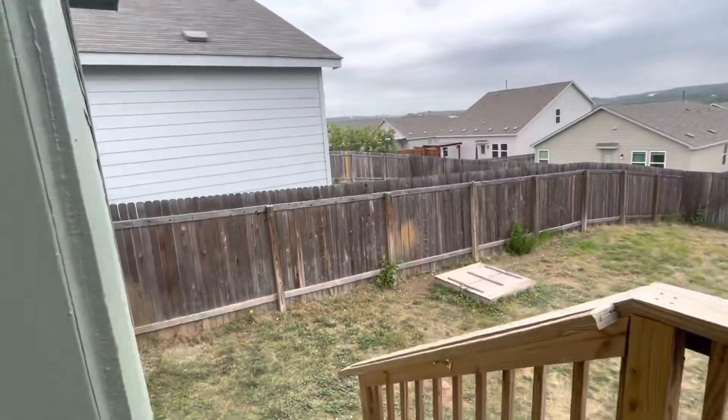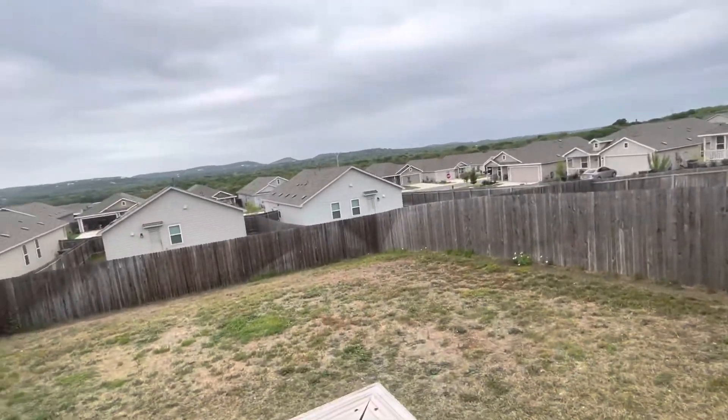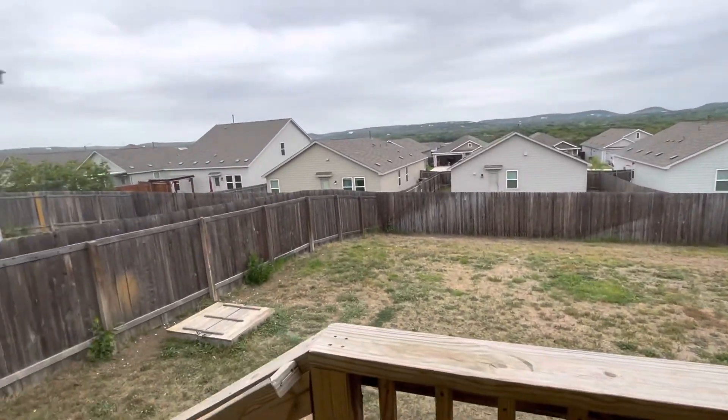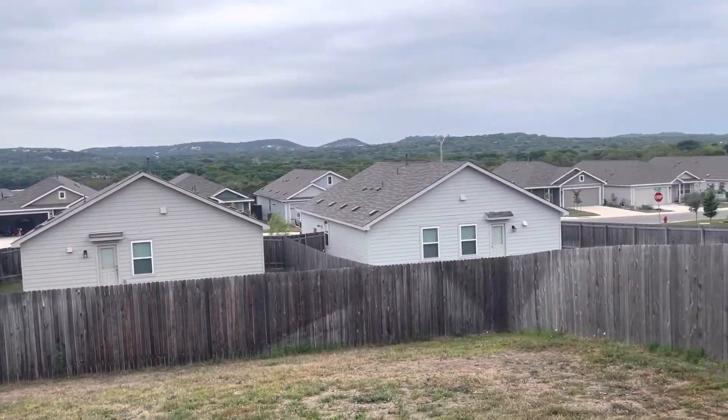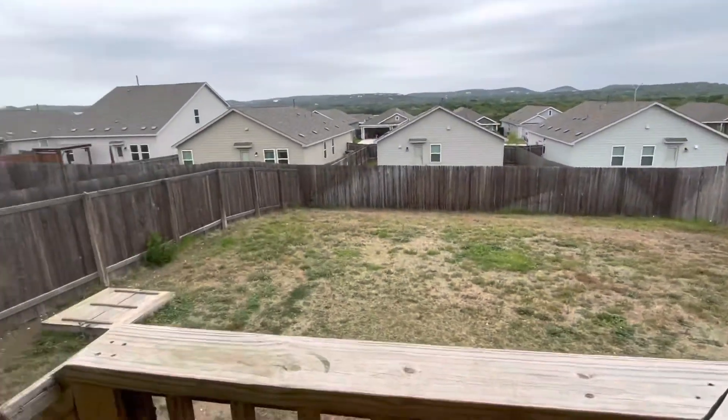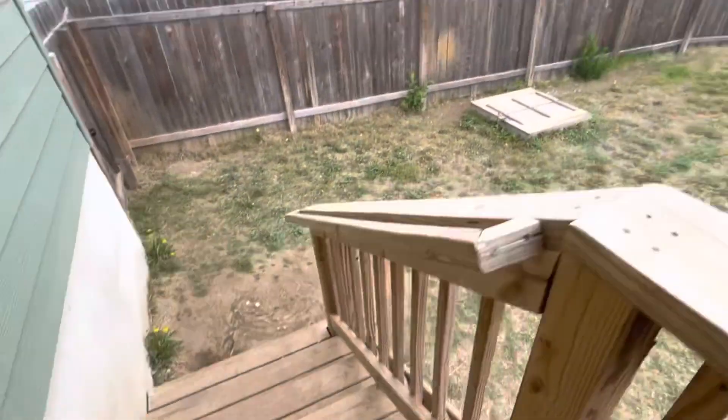And let's take a look at the backyard. It's a beautiful hill country view — that's the hill country out there. You see the hills? It's really pretty. And it's a nice big size backyard.